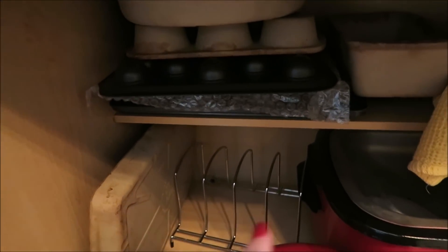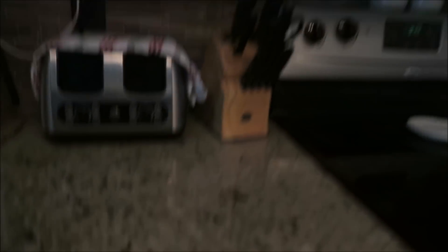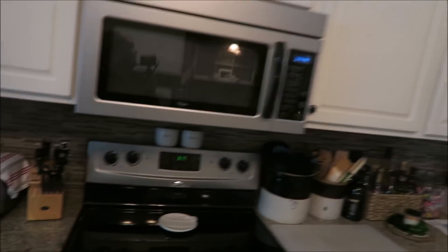Down here is where I keep some of my other pots and pans — a lot of my Pampered Chef stuff is in here, and a bowl I got from my mom. There are more pans up in here, and my griddle I keep right there. There's a towel down there to protect things underneath so they don't get scratched.